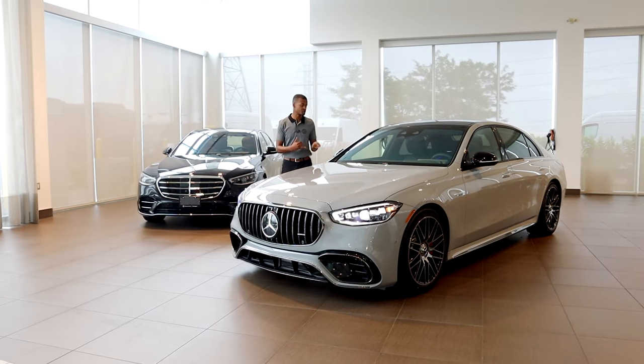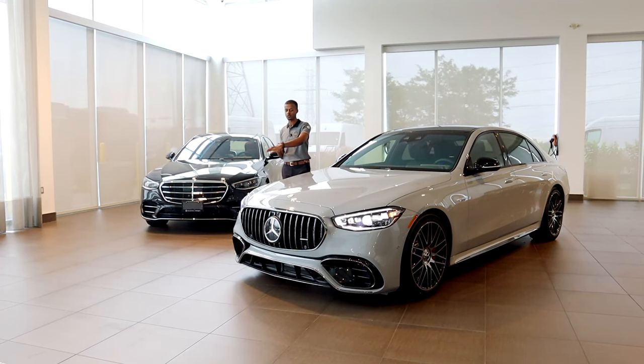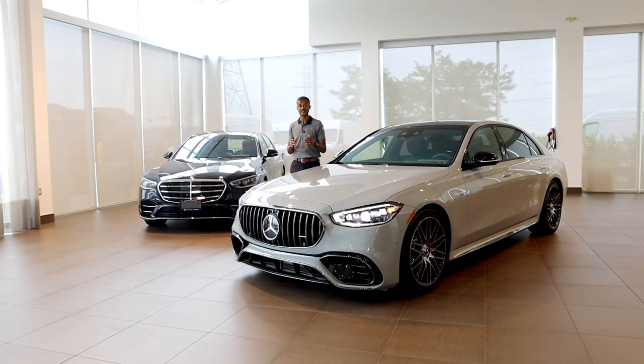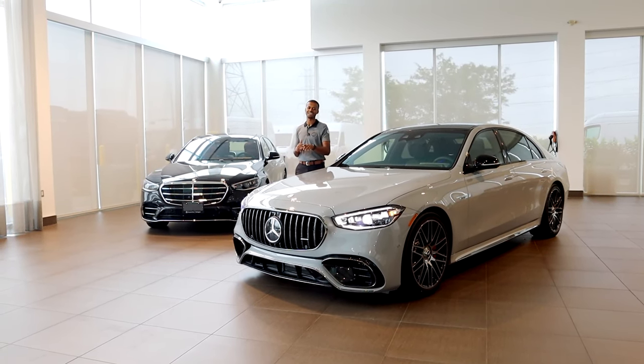It's an Edition 1 — I'll show you why. It's the new 2024 AMG package, so this is the new grille. It's got new exhaust, new wheel options, and the car looks a lot different than the S580. Let's look at the design and then get into the power.